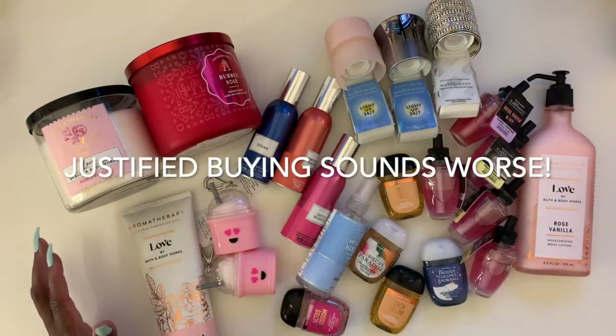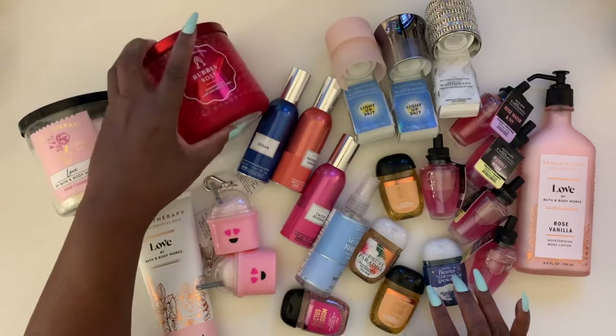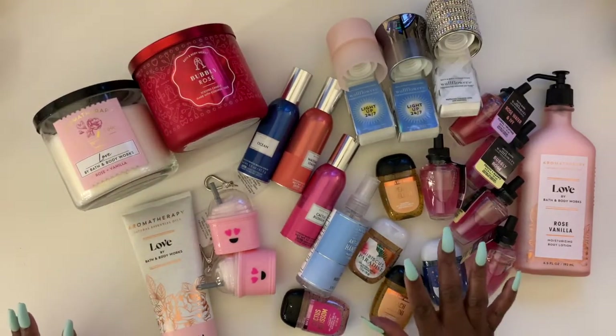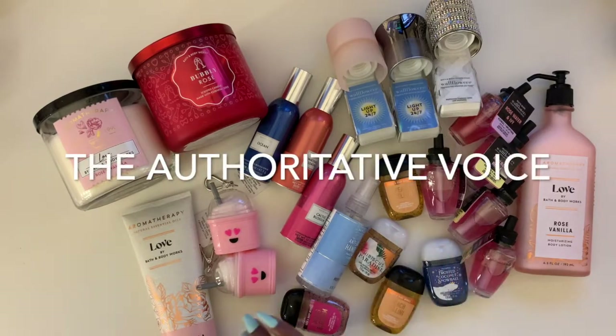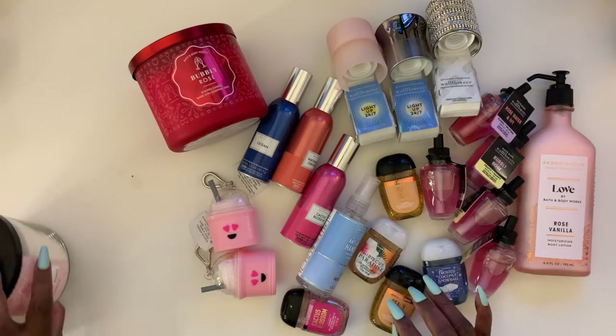This is part of making me feel better. This is going to be considered part of February's budget, but it's okay because I have to get stuff like this anyway.